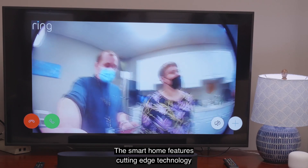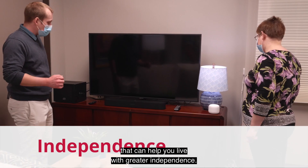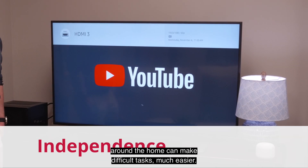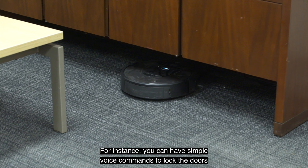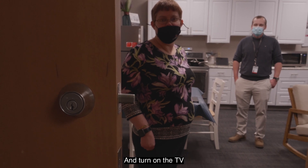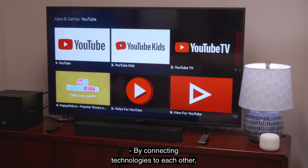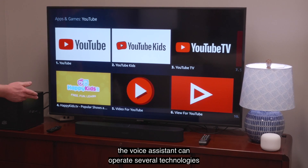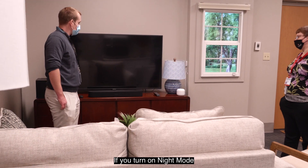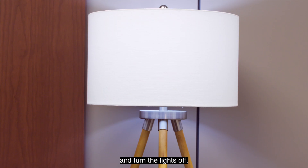The Smart Home features cutting-edge technology that can help you live with greater independence. Experience how using voice commands to control devices around the home can make difficult tasks much easier. For instance, you can use simple voice commands to lock the doors and turn on the TV. By connecting technologies to each other, the voice assistant can operate several technologies at once — for example, if you turn on night mode, it will automatically lower the shades, lock the door, and turn the lights off.